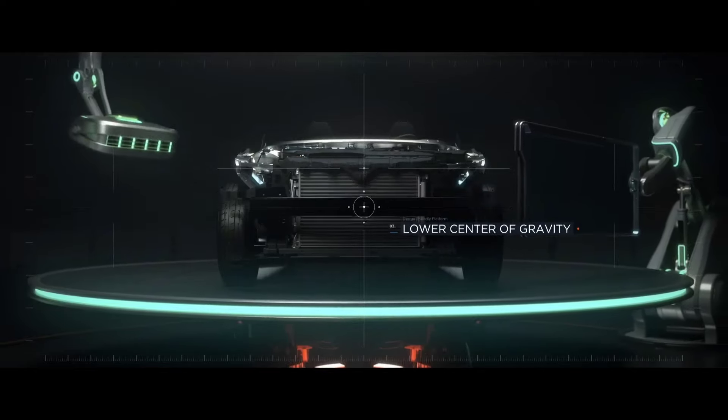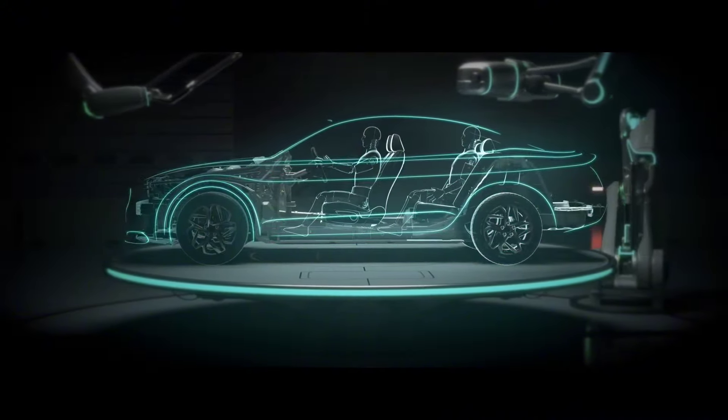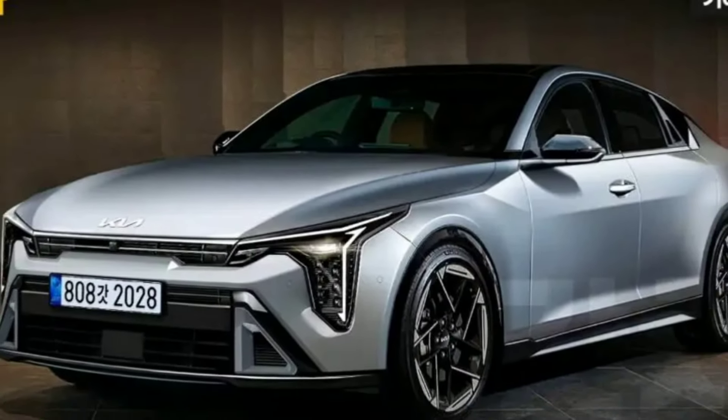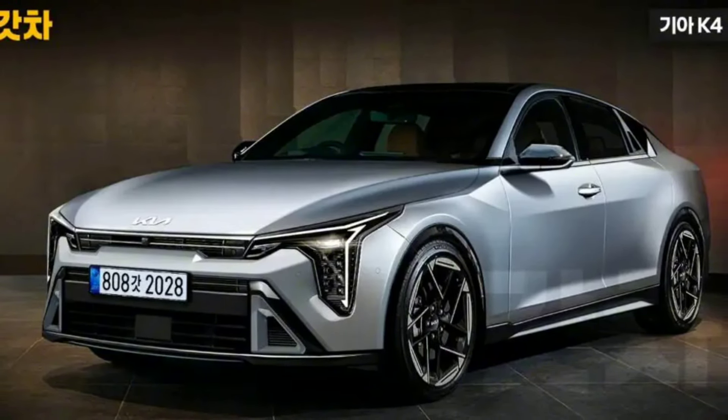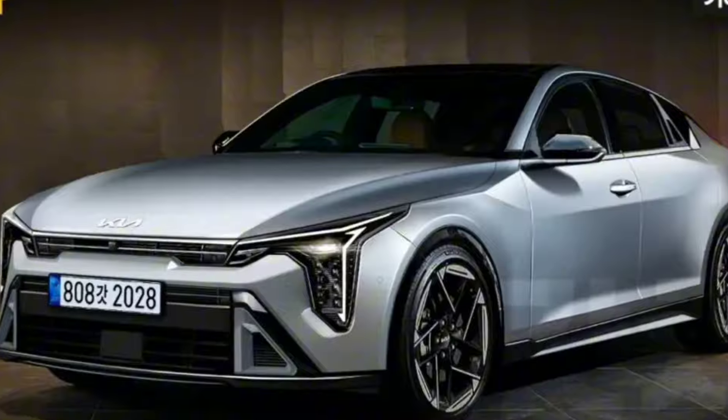It is speculated that the Kia K4 may also introduce a hybrid variant, aligning with industry trends towards more sustainable driving options. The expected debut of the new Kia K4 sedan is in the first half of 2024 — until then, stay tuned to our channel for more information regarding vehicles.